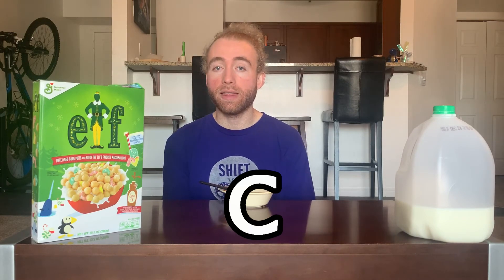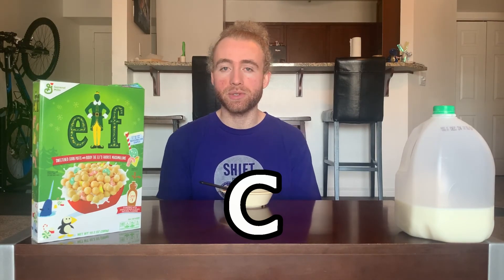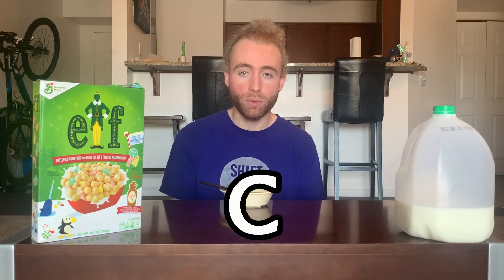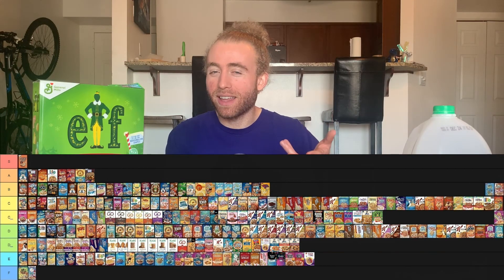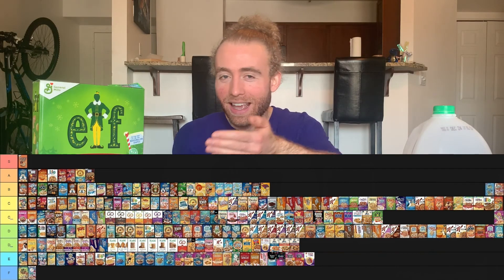Not too disappointed in this, but also not too excited by it either. I'm going to give Elf a C — the same rank as French Toast Crunch, but I would definitely put French Toast Crunch above this if you could only have one. I think they really nailed the concept of having candy cane, candy corn, and syrup flavored pieces — that's a clever, fun idea. Maybe I'm biased because this is probably the Christmas movie I watch the most, but I think it's a decent enough tie-in with a bit of that maple flavor. It gets a C.